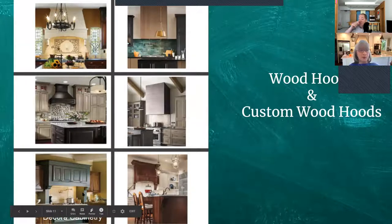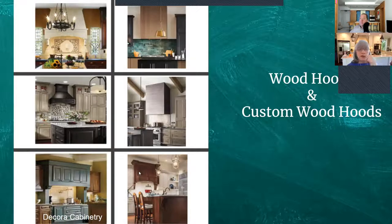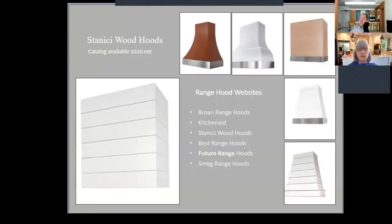The hearth hood — the sides come down close to the burners. I like to keep about 12 inches away from the burner to the side due to fire risk. The raised hearth means the sides don't come down but still has beautiful corbels and an arch front. For these you're going to need power pack blowers and liners. These are Stainchi wood hoods, and for 2020 users there is a catalog available on 2020.net — you can download these into your drawings. They have two shiplap versions and are now putting metal on the bottom.